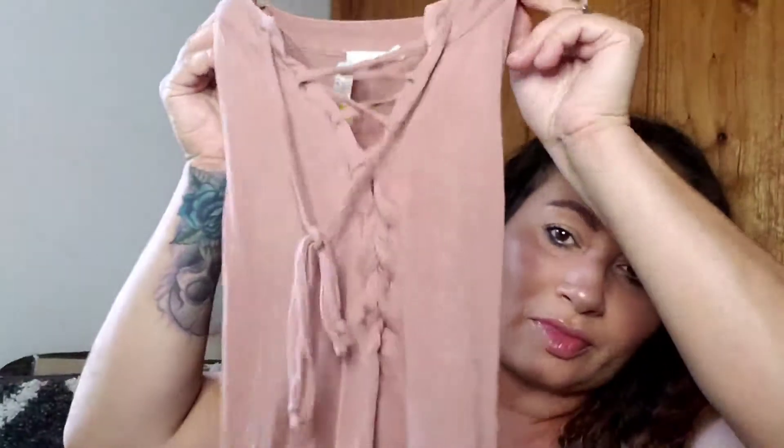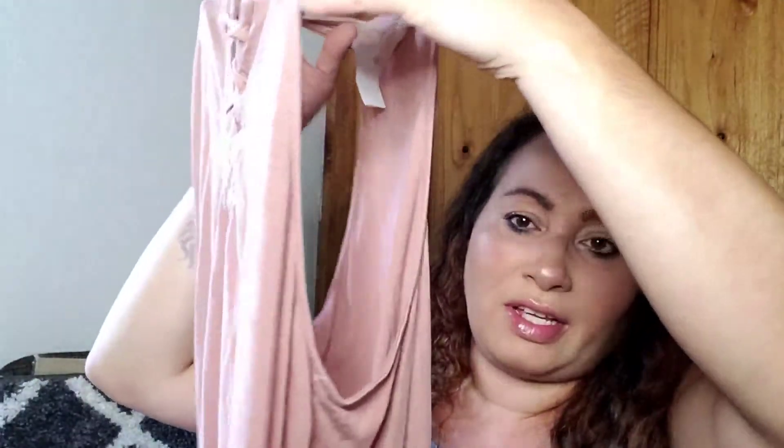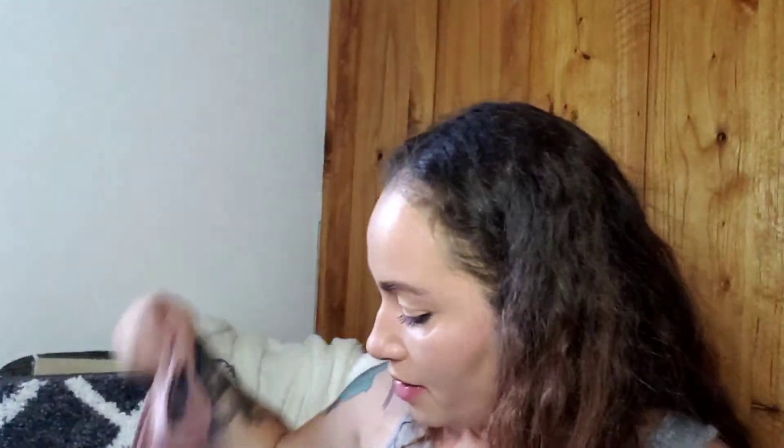The next top I picked up was three dollars but half off. It's like a mauve-y pink — it ties up over the neck. It's sleeveless and it's flowy on the bottom. I love that flowy effect on the bottom. I absolutely love blouses like that.